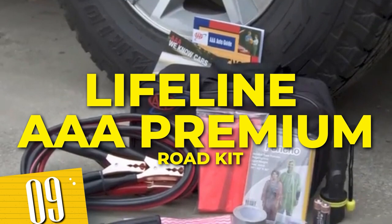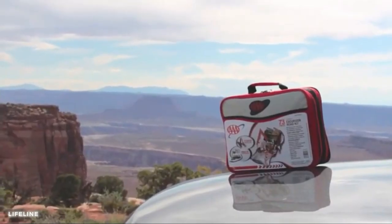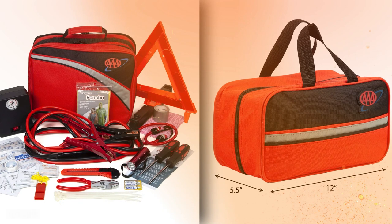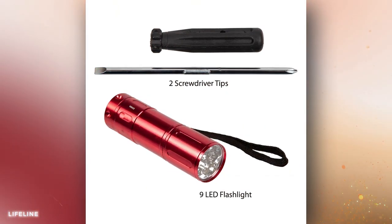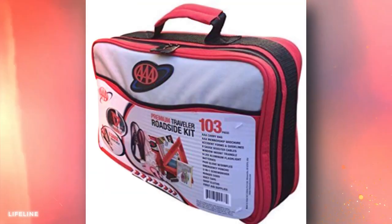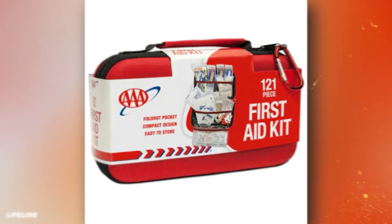Number 9: Lifeline ADDA Premium Road Kit. Packed with essential tools and supplies, this kit ensures your safety and preparedness on the go. It includes a powerful flashlight, a reflective safety vest that enhances visibility during roadside emergencies, as well as jumper cables, a tire gauge, and an emergency whistle. Whether on a trip or running errands, this kit offers peace of mind and reliable support.